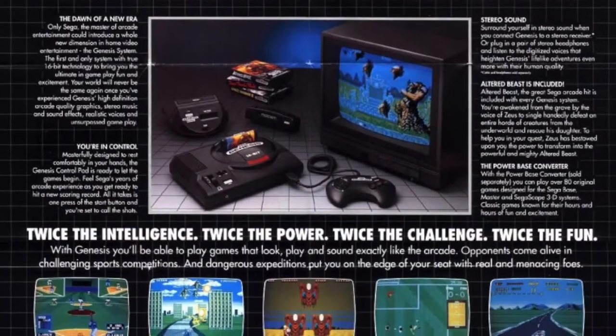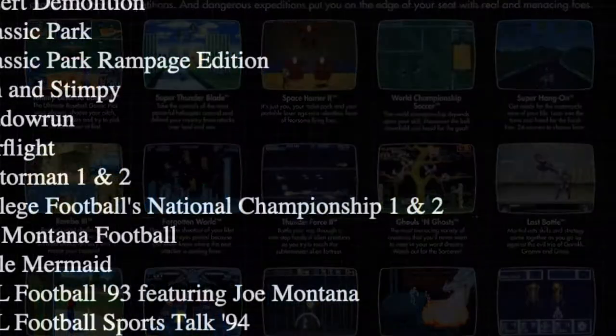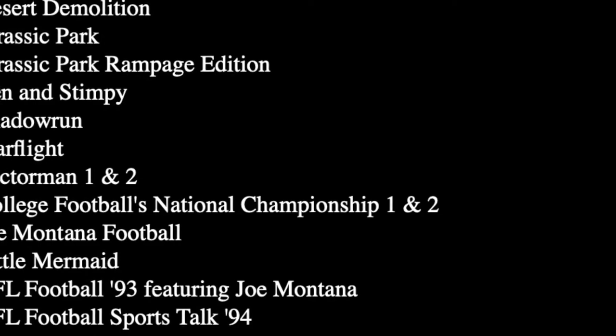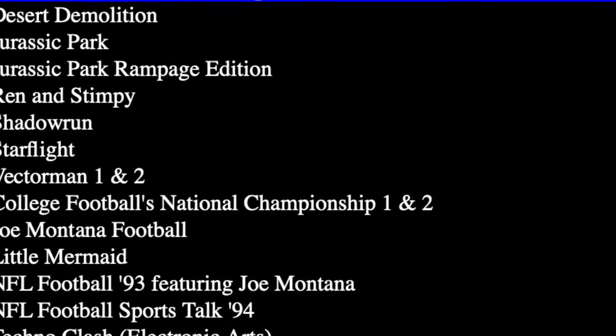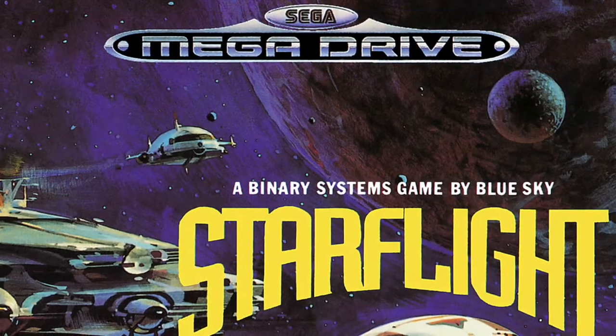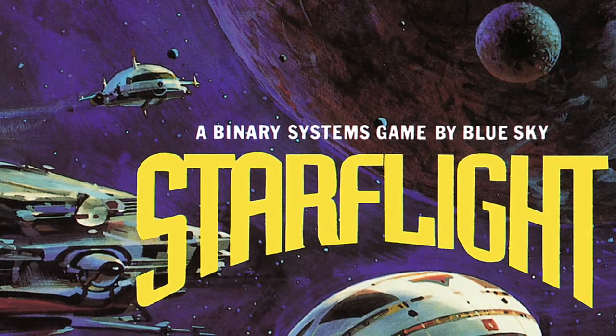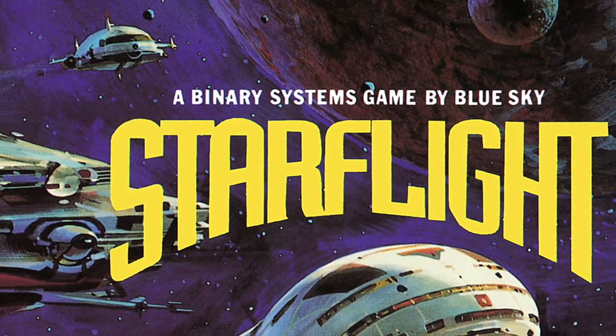The Genesis is where Blue Sky Software found their most success, leading to over a third of their games being developed for it. They would sign an exclusive deal with Sega and get to work right away. Their first game, a port of Starflight, released in 1991 and included updated graphics and various other game improvements.